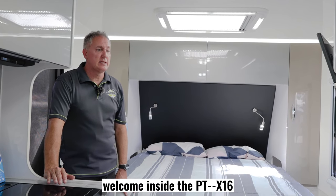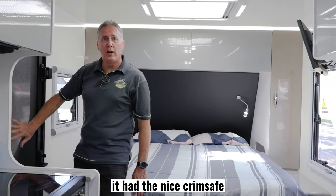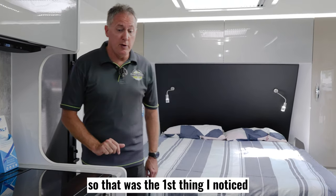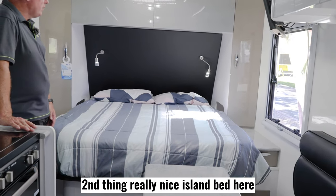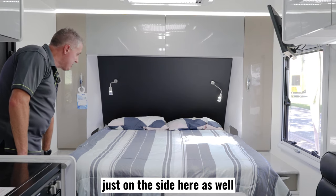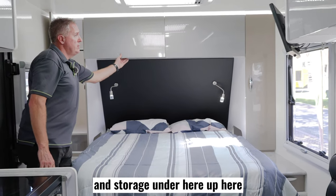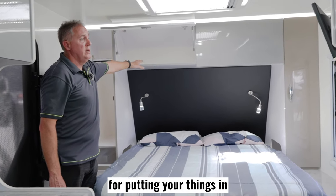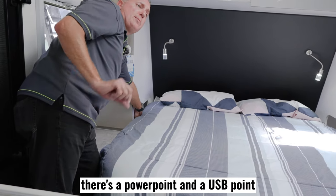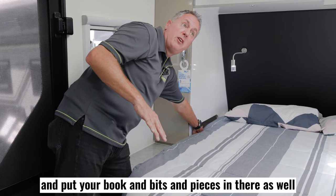Welcome inside the PT-X16. The first thing I noticed coming through the door is the nice Crimsafe screen, so you're nice and secure inside the van. Second thing — a really nice island bed here. You can access it from the side, and there's a little bit of storage on either side. You've got storage for hanging and storage up top for putting your things in. Just in there as well there's a power point and a USB point so you can charge your phone and put your book and bits and pieces in there.